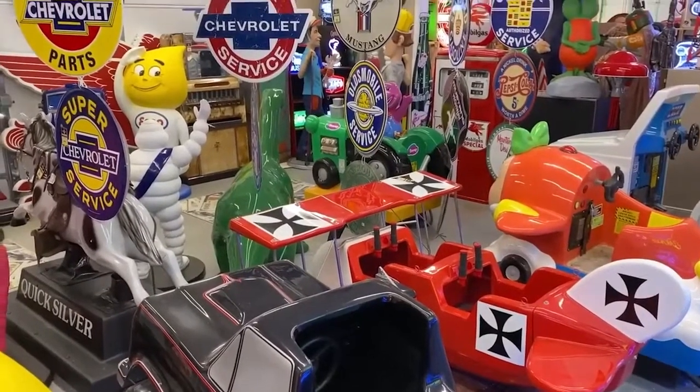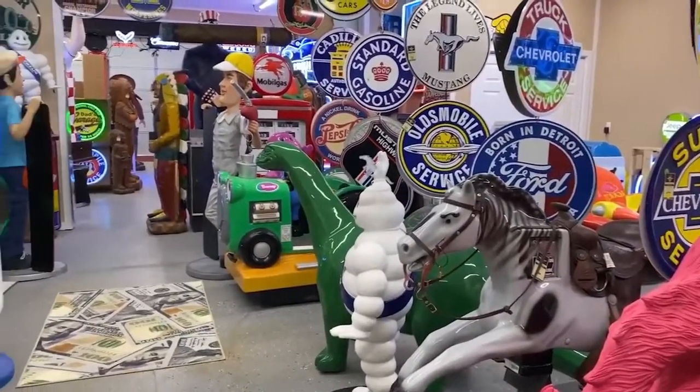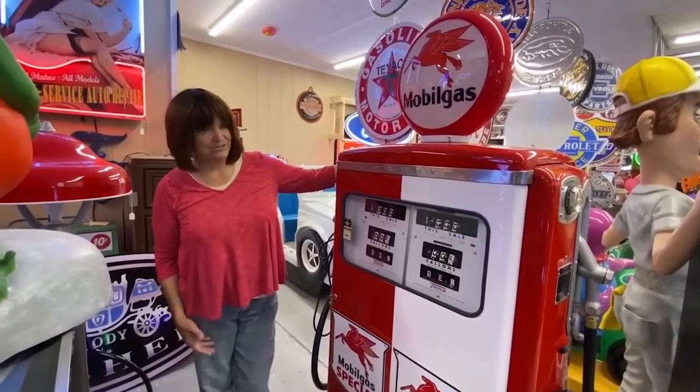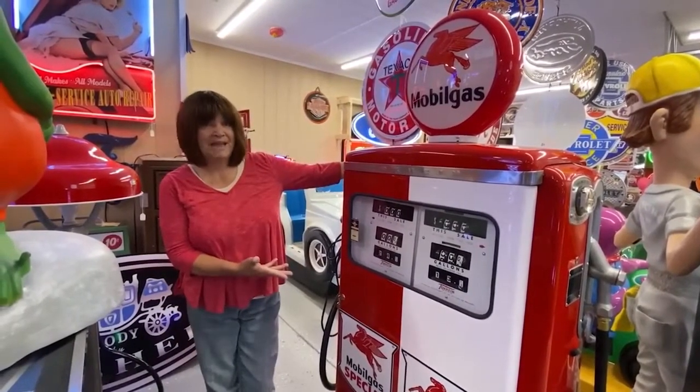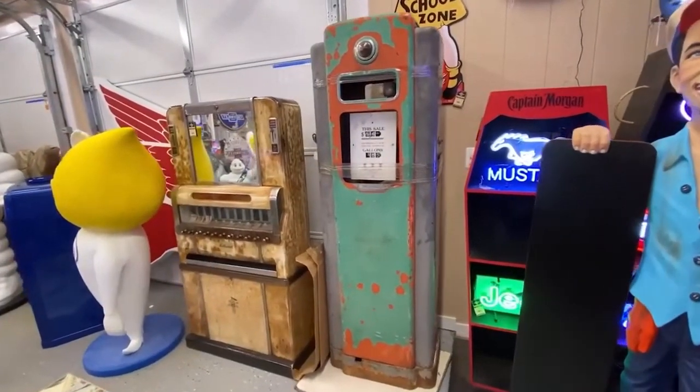We got horses, potters, trucks, and for our collectors we have the restored gas pumps and unrestored — whichever you prefer.